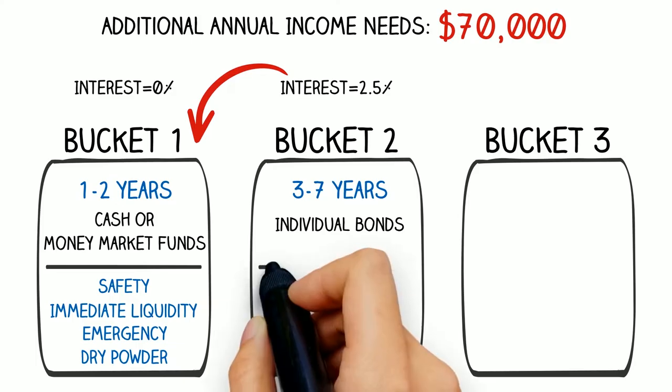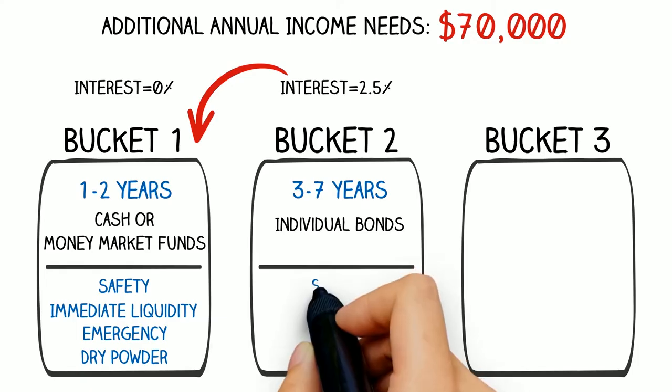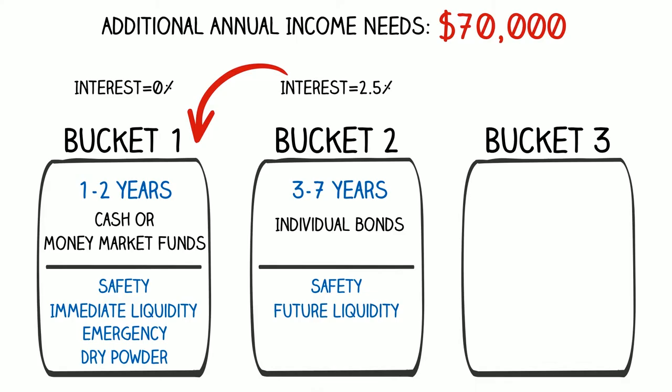The purpose of bucket two, like bucket one, is not to grow the money. Bucket two is for safety, for future liquidity, future spending needs, and for the occasional emergency — what we refer to as dry powder as investment opportunities may present themselves. Since our money is in individual bonds that do not mature over the very near term, unlike cash, we do earn a bit of interest on the holdings. Not much, but better than cash.